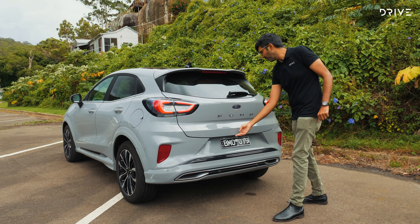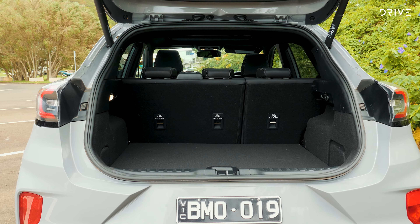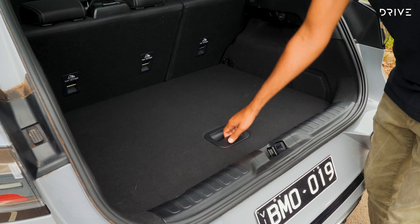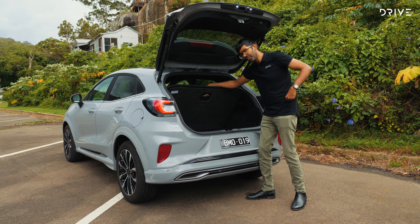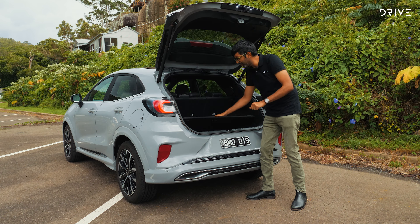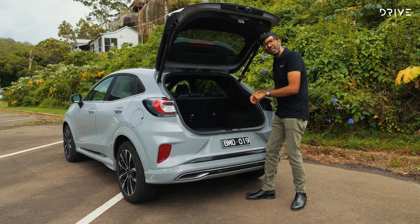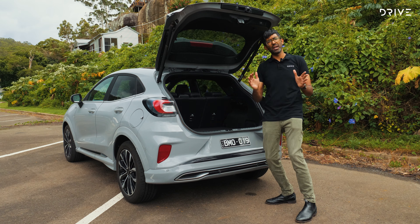Making up for that small second row is a 410-litre boot space, and we also get a standard-fit electric tailgate. Looking at the space, however, it doesn't look like 410 litres — and that's because there's a party trick. If you lift up the floor, you get another massive covered storage area underneath. You can throw your smelly gym shoes in there, anything you want to hide can be buried, and you can simply lock it off. There is also a spare wheel under there as well. In terms of storage space in the back, the Ford Puma is excellent for what is a small SUV.